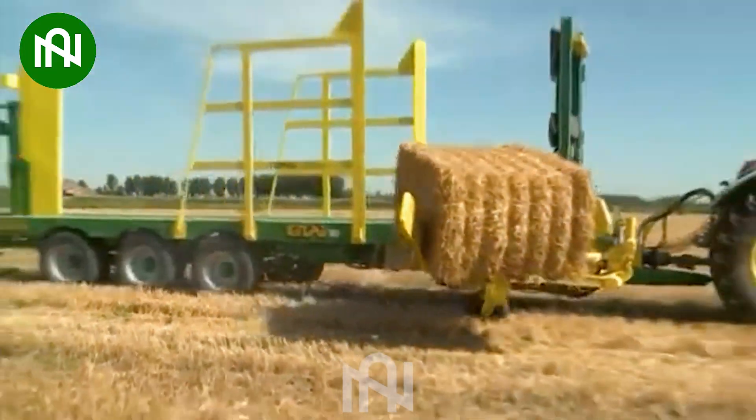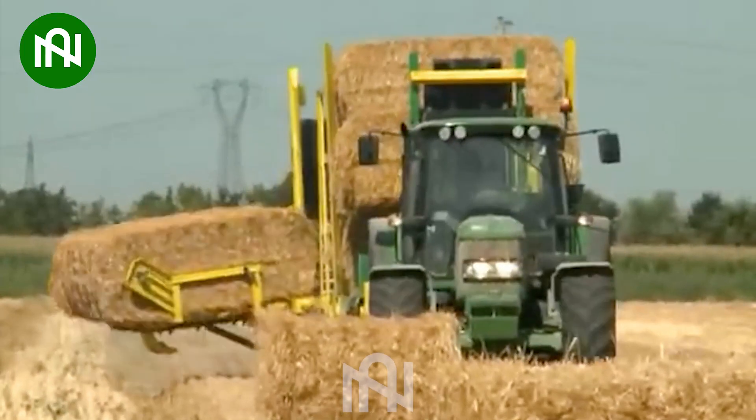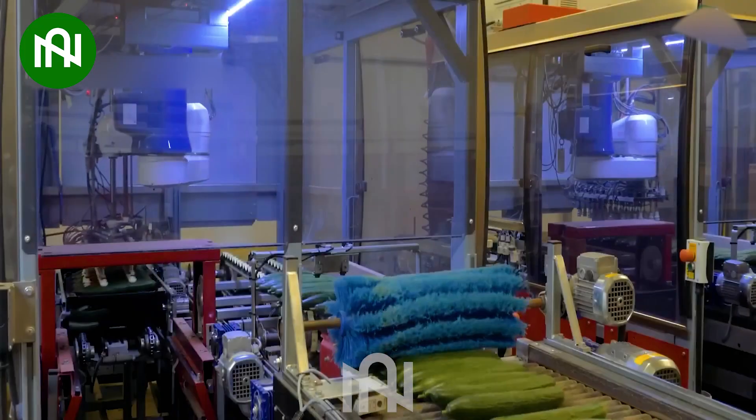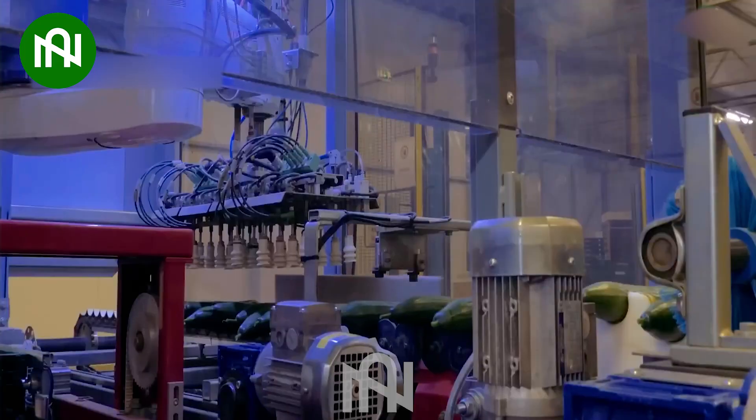Look at this machine! This is truly an efficient grass collector. Amazing! Nowadays, robots are becoming more popular in agriculture tasks.